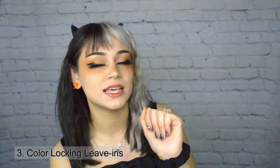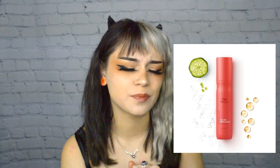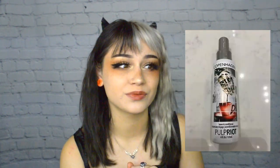Another thing you can do to prevent hair color from fading is using color-locking leave-in products, like leave-in conditioners or leave-in sprays. I know there's one by Wella called Color Brilliance in a pale red bottle, and there's one by Pulp Riot that I haven't tried but looks really good. Just look up products that prevent color from fading, like leave-in products.